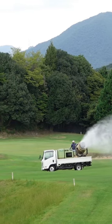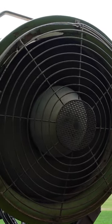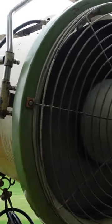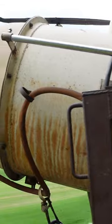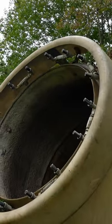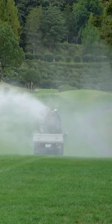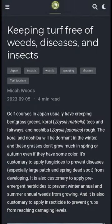Have you ever seen one of these? It's not a jet engine. This is a spouter sprayer. There's a large fan at the back of the cylinder, and nozzles are located at the front. This sprayer can treat rough, green surrounds, hillsides, even trees.